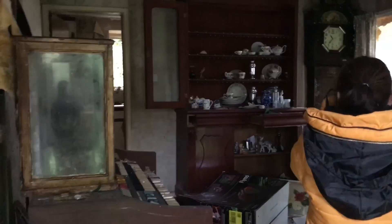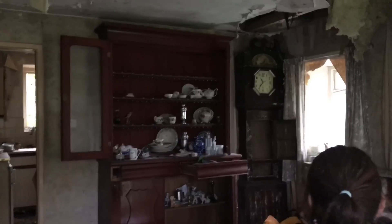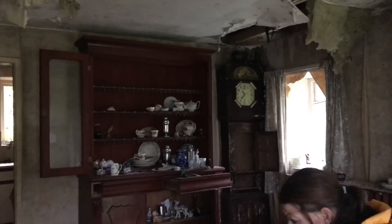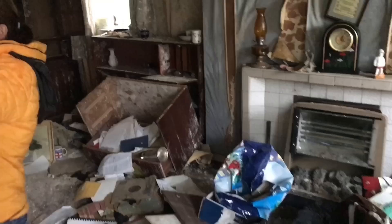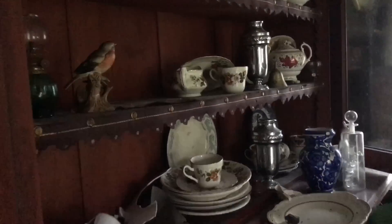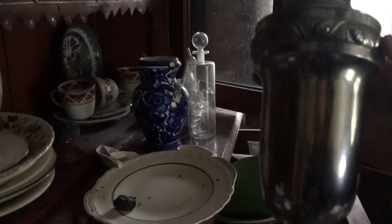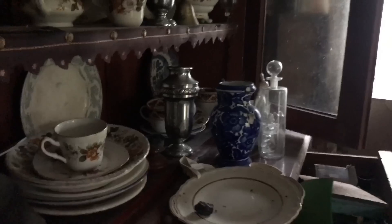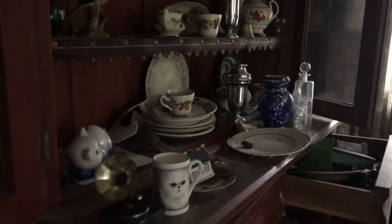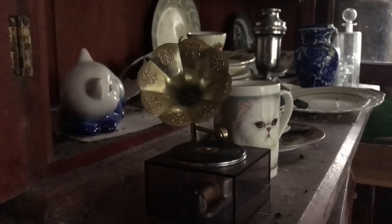Dan is already inside. Look at that grandfather clock. And it is really decayed, it does look like the vandals have been in. It's actually hallmark silver and people have just left, so I can't see that there has actually been thieves in here. Look at this, it's a mini xylophone — that's what they're called?